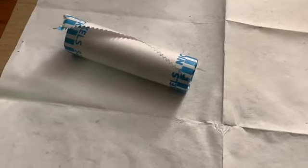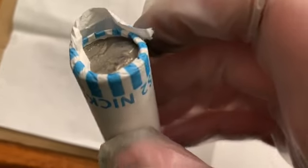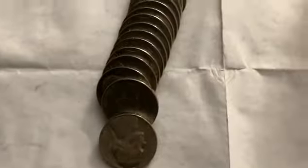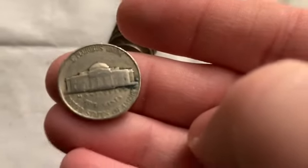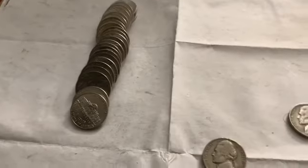Roll 44 we got a 1941 Philadelphia. Roll 46 we got another find here as well.